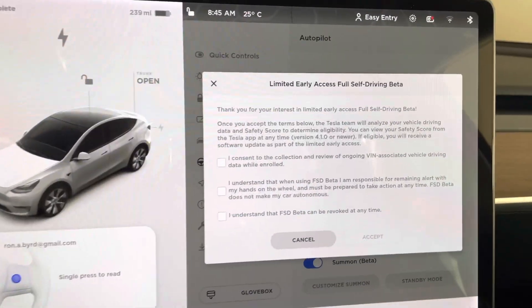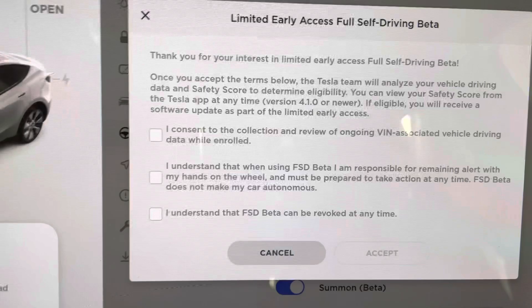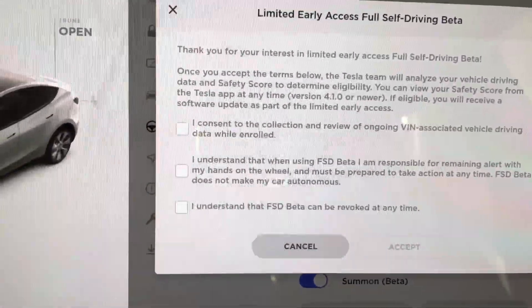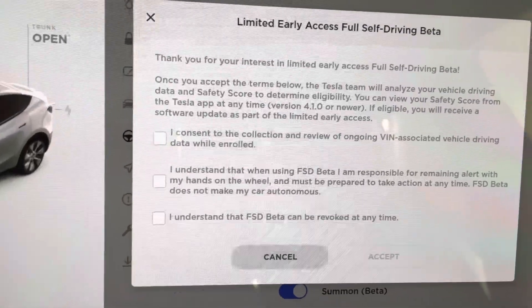Very big. And then it says, thank you for your interest in the limited early access full self-driving beta. Once you accept the terms below, the Tesla team will analyze your vehicle driving as expected and give you a safety score. So that'll be scary — everybody wants to do well on a test, right? You can view your safety score from the Tesla app at any time.